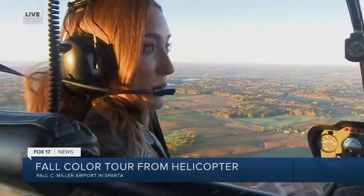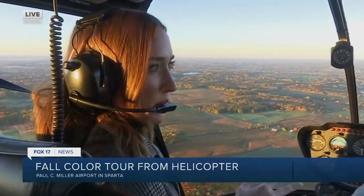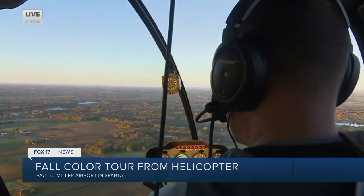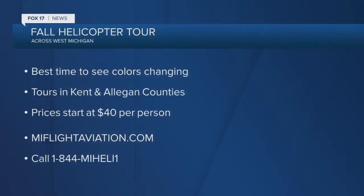Coming up in the next segment, we're actually going to be heading closer to the Grand Rapids area downtown. Tell me a little bit about that tour. So that tour, we take off from Sparta Airport, head directly through the city of Grand Rapids, do a circle around, and then head back. We can actually see the Grand River and Fifth Third Ballpark. It's a unique experience that nobody gets to see unless you're up in a helicopter.